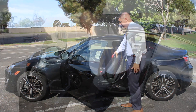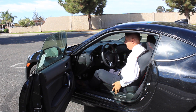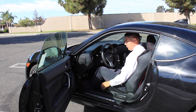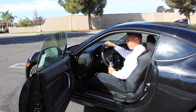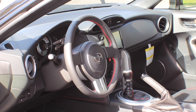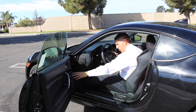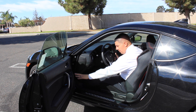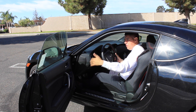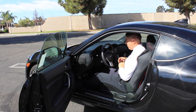Taking a look inside, you have very nice comfortable seats with side bolsters for your legs that keep you nice and snug. You have a leather-wrapped steering wheel with perforated leather on the sides and nice red stitching, which carries through the vehicle and the doors as well. There's a lot of leather material on the doors, giving it a high-end feel.